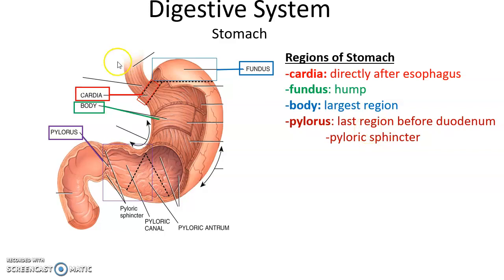The stomach also secretes gastric juice, which contains hydrochloric acid and the enzyme pepsin. The stomach can be broken up into four regions: the cardia, directly after the esophagus; the fundus, the superior hump; the body, the bulk of the stomach; and the pylorus, the tail end. The pyloric sphincter controls movement of the stomach's contents into the duodenum.